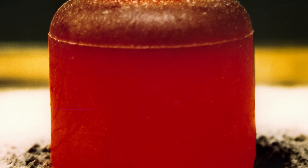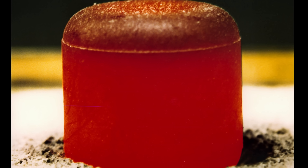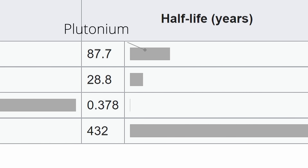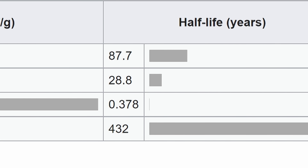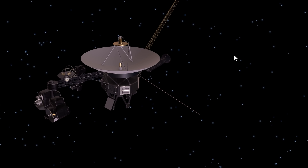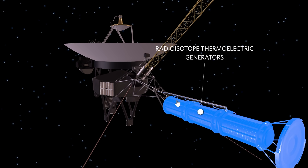A typical pellet looks something like this — a pellet of an oxide of plutonium-238 that's naturally able to produce heat as it dissociates into lighter elements. And because it has a half-life of 87 years, it's able to do so successfully without losing too much power for several decades. That's of course why Voyager probes are still active even after 5 decades.